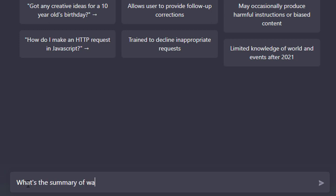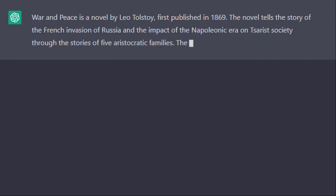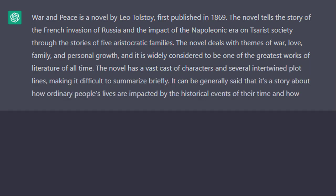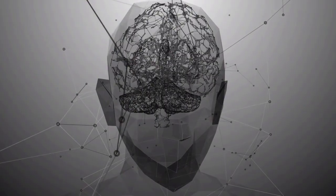Imagine asking ChatGPT for a summary of War and Peace and it gives you a condensed version of the entire book, or asking it to convert a movie into emojis and it turns the entire film into a sequence of emojis, or even asking it to fix a bug in your code and it finds and fixes it for you. The possibilities are endless, and this technology has the potential to revolutionize the way we interact with machines.